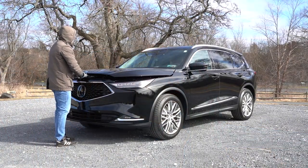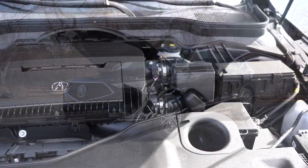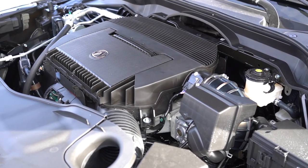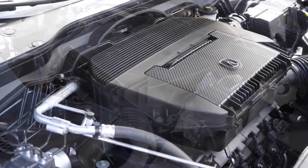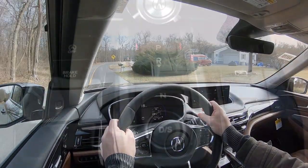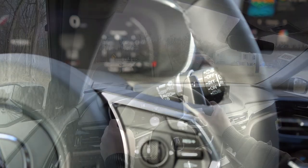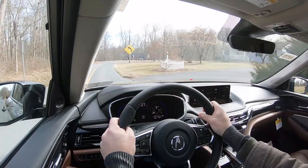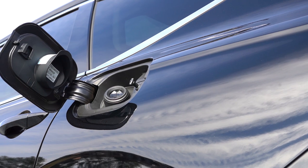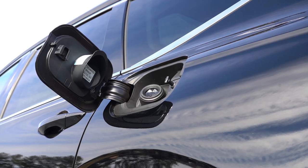There are actually two different powerplants available for the MDX. The first one, belonging to the non-Type S trim levels like we have today, is powered by a 3.5-liter naturally aspirated V6 putting out 290 horsepower at 6,200 RPM and 267 lb-ft of torque at 4,700 RPM. Power is sent to the front or all wheels through a 10-speed automatic with paddle shifters. Zero to 60 comes in at approximately 5.7 seconds, with MPG of 19 city / 26 highway for FWD, and 19 city / 25 highway for AWD, on premium unleaded fuel.